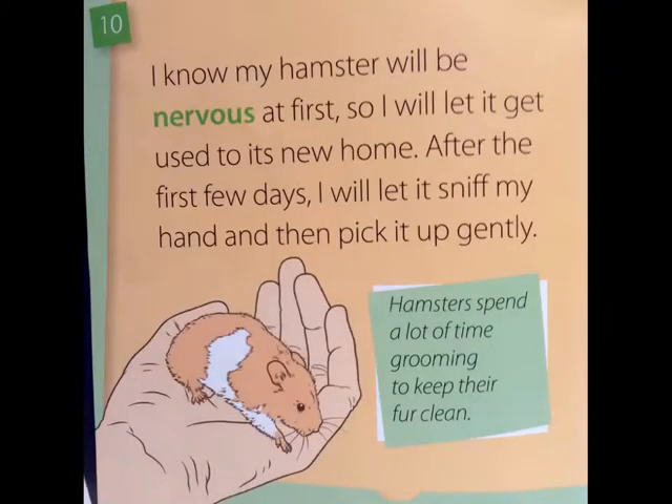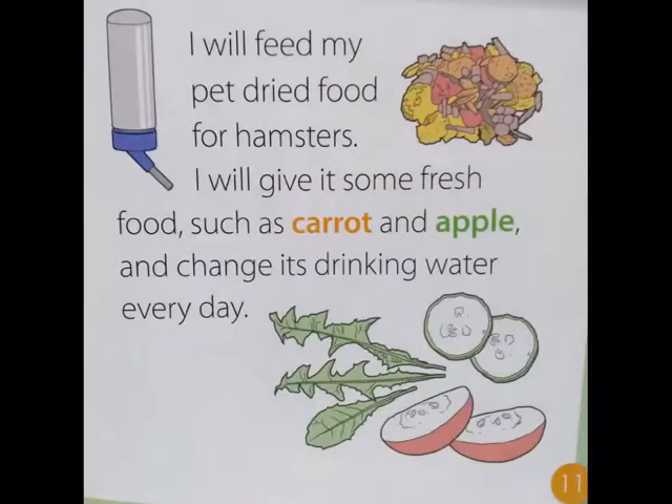I know my hamster will be nervous at first, so I will let it get used to its new home. After the first few days I will let it sniff my hand and then pick it up gently. Hamsters spend a lot of time grooming to keep their fur clean. I will feed my pet dried food for hamsters and give it some fresh food such as carrot and apple, and change its drinking water every day.